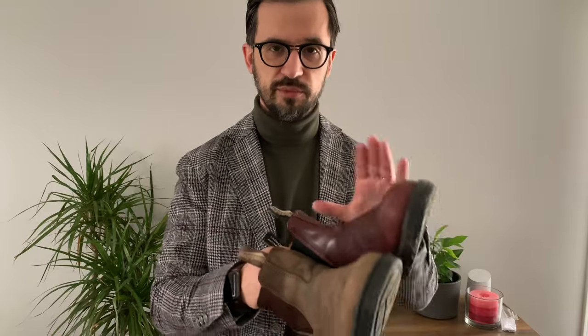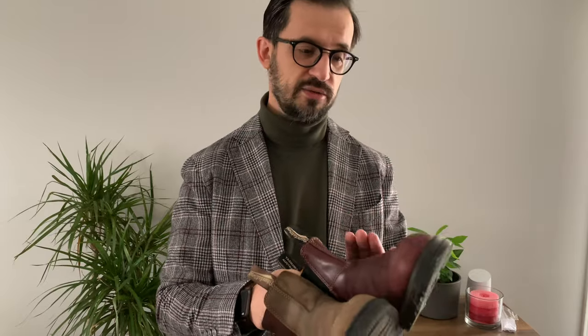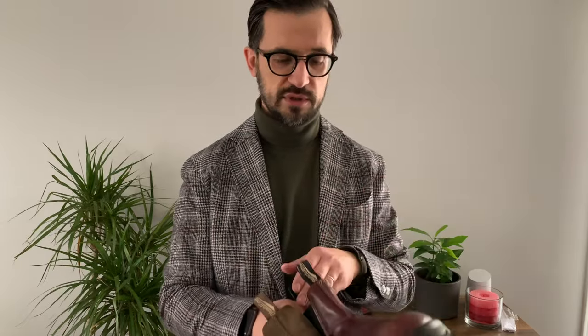Blundstones are really easy to put on and pull off — they're almost as comfortable as sneakers. So those are some boots I would recommend you check out if you're struggling with what to wear during winter in Canada. If you have any more questions, please ask in the comments below. Don't forget to subscribe to our channel, and I'll see you next time. Bye!